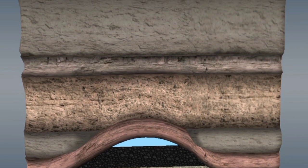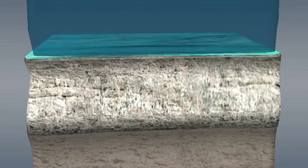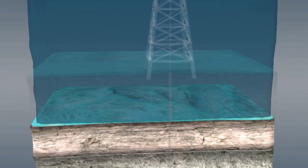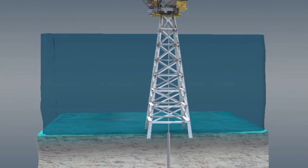An inside look at how oil is refined from underneath the sea through advanced technology: first, offshore rigs pump oil up from deep beneath the ocean floor and transport it through underwater pipelines to processing facilities onshore.